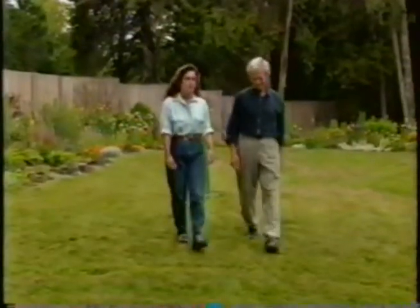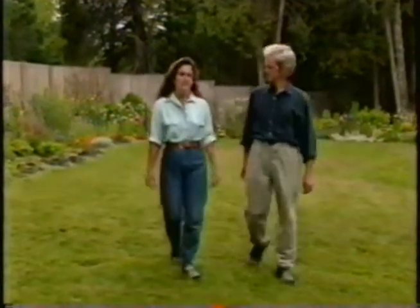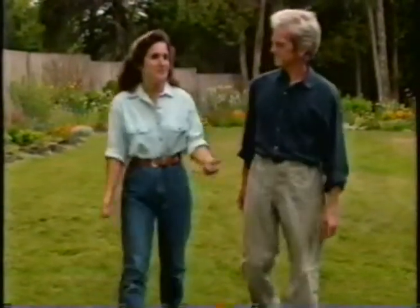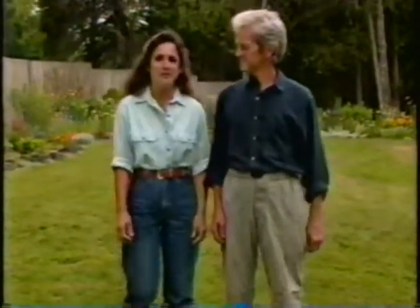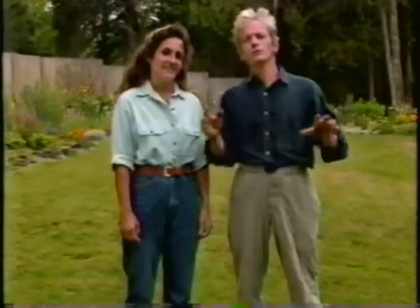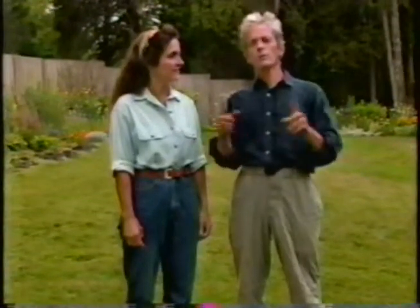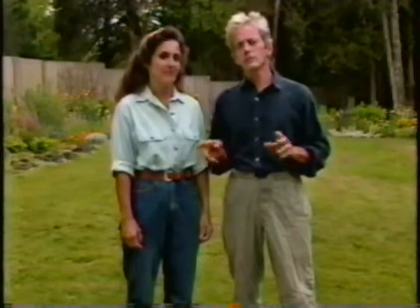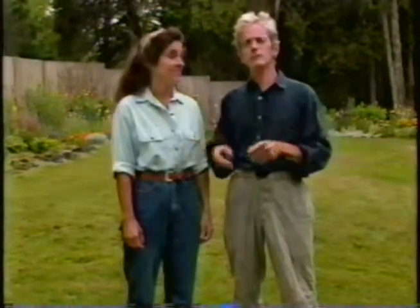Lawns have gotten a kind of a bad rap lately. They're not particularly interesting. A lot of people seem enslaved to their lawns — it seems like they have to spend at least half of every weekend mowing it and taking care of it. But lawns have their positive side too. I always like to think of them as a large green garden. They make a wonderful frame for other parts of the landscape, and they're one of the few ground covers that you can run on, play on, and generally abuse.